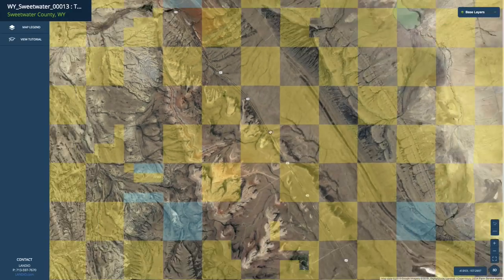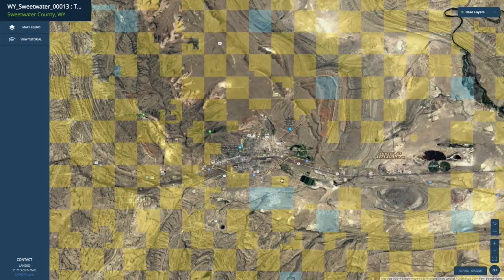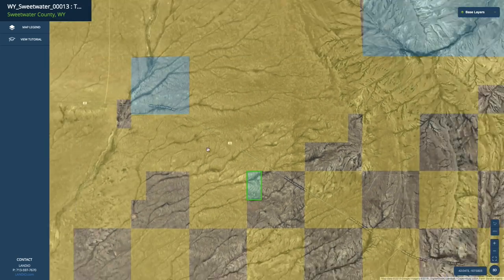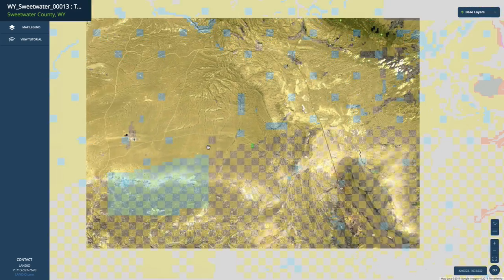south into the city of Rawlins, which is right here. Rawlins has a population around 10,000. It's only about 30 minutes from the property. In addition to having great access to paved roads and the city of Rawlins, this property borders over a million acres of contiguous public land.